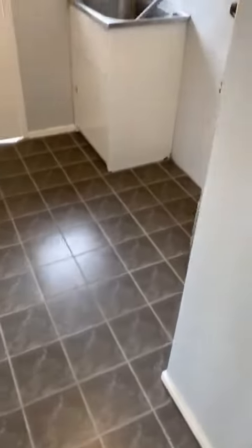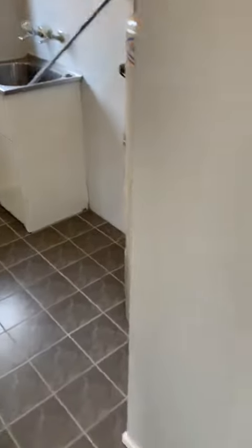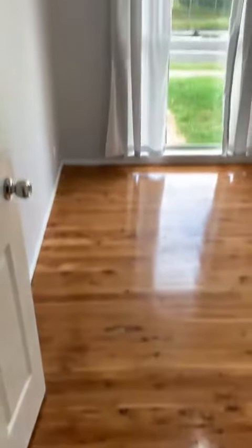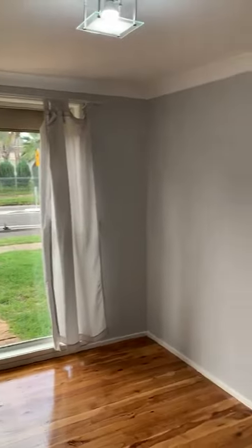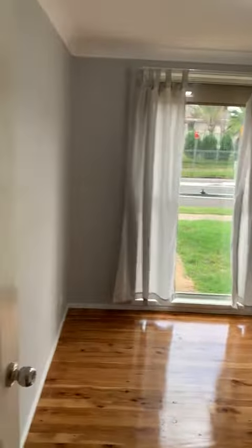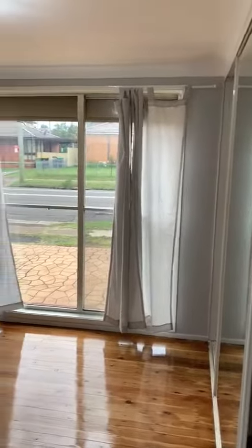To the left hand side here we have a nicely sized laundry. Then to the right hand side is the first of three bedrooms — decently sized with timber flooring. And here's the second bedroom facing towards the road, also with timber flooring.